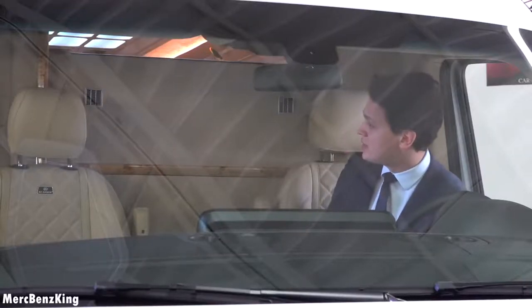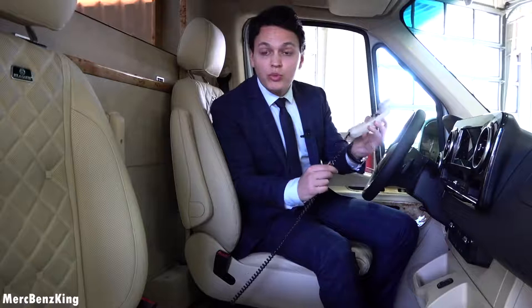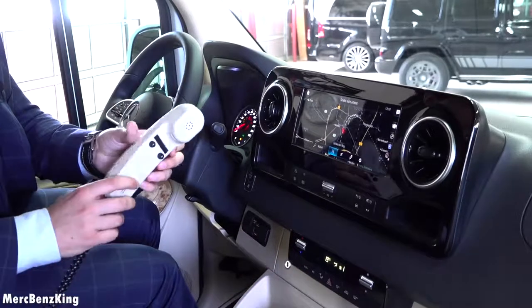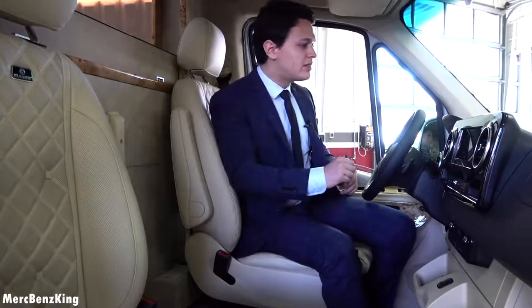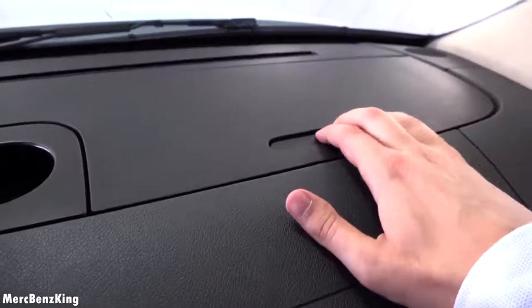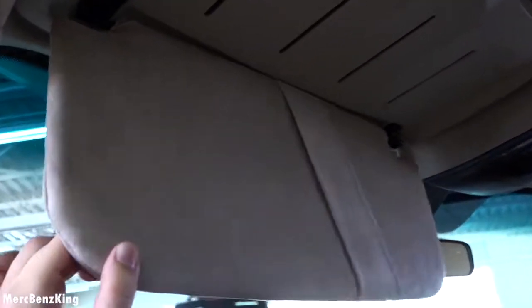Behind me there's a partition wall between the driver and the VIP passengers, which makes me very curious about what's behind. There's a button down here to open it, and I can already see a lot of lights. Before we look, there's also a phone for the intercom — you can actually communicate with the VIP passengers behind you. It has two cup holders at the center with a lot of space, plus additional cup holders at the dash, some storage space, and a window with a darker top that protects against the sun.